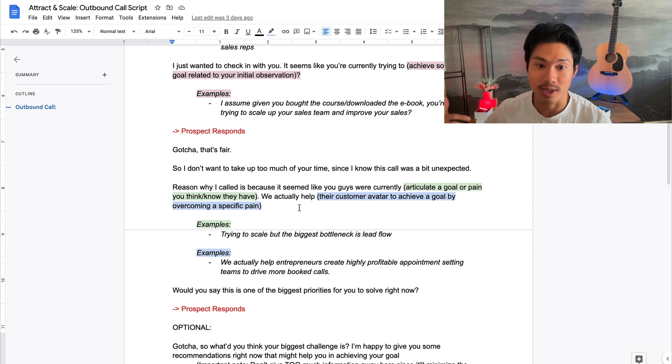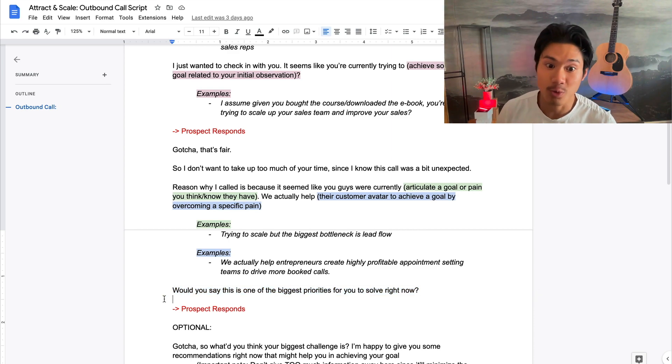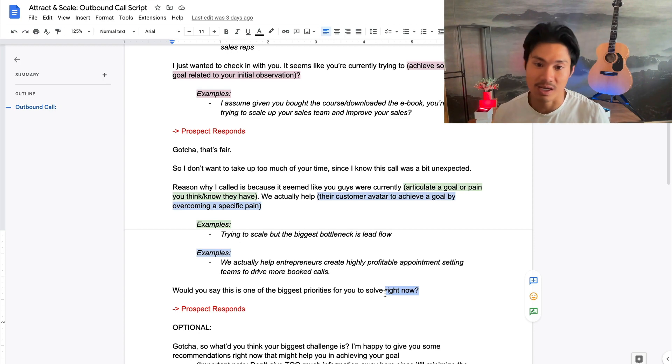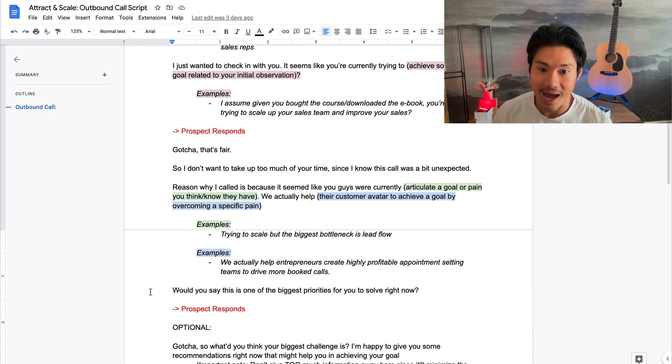The final question to continue the conversation is: 'Is this one of the biggest priorities for you to solve right now?' This should be a very easy leading question because they've already said yes earlier. Getting them to say yes again and again is a good pattern to reinforce verbally. The word 'right now' is also important — it's one thing to be interested in building a sales team, but another thing to say it's urgent right now. If it sounds urgent, you have more emotional leverage, which is why I like this question to move the conversation forward.